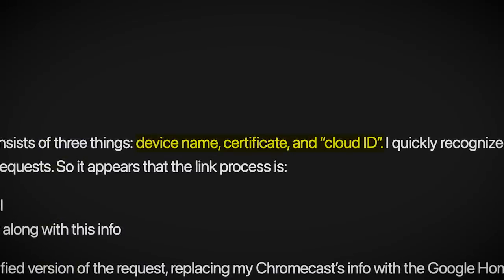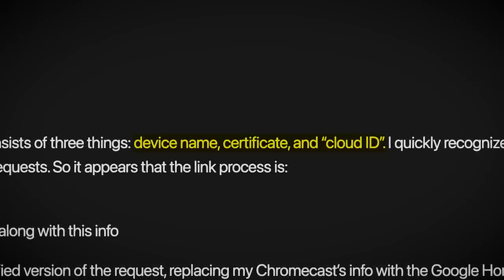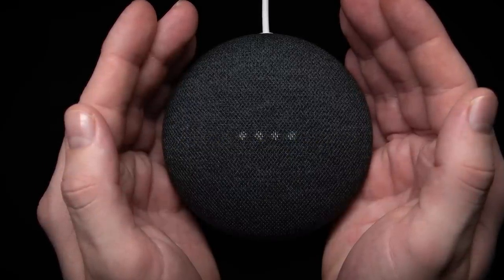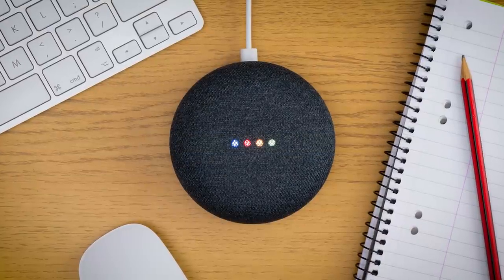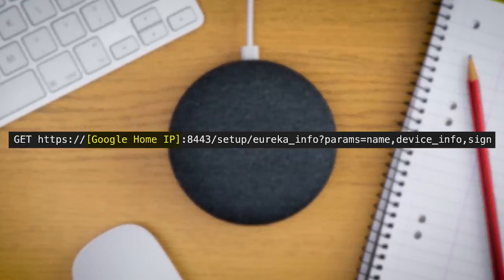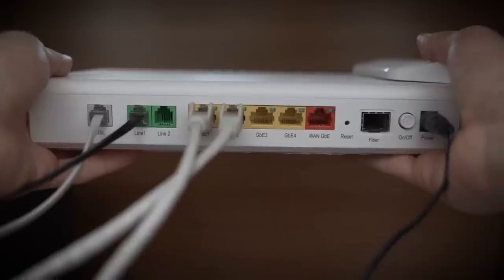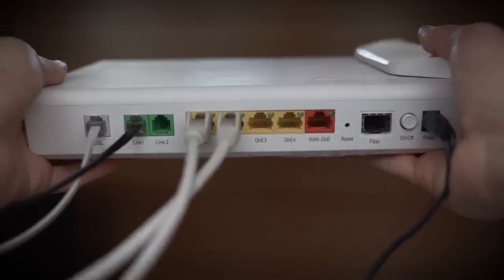So theoretically, if an attacker was able to get their hands on these three pieces of information unique to your Google Home, they could give themselves full access to your device. And it turns out that getting this trio of information is as simple as just asking the device for it — as long as you know a Google Home's IP address, you can just request the information from it using its built-in API. The catch, of course, being that a hacker would need to be on the same Wi-Fi network as the Google Home in order to send this request.